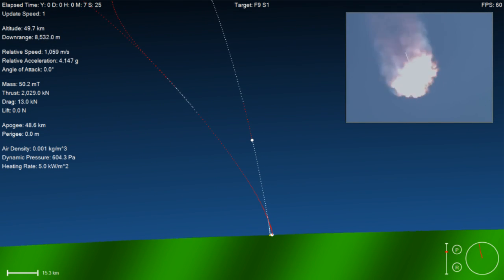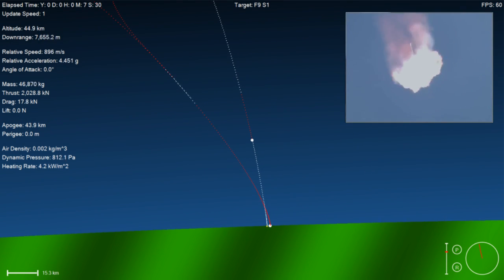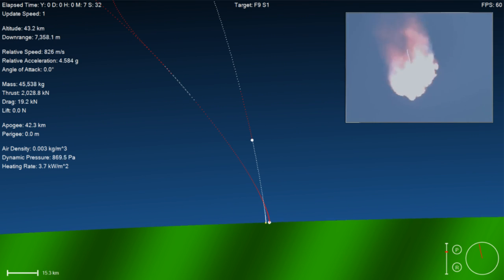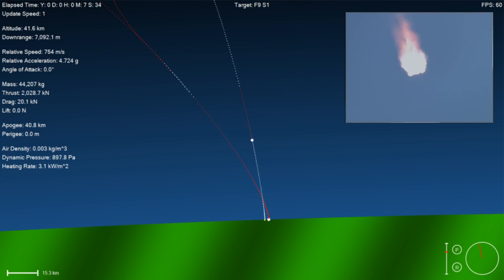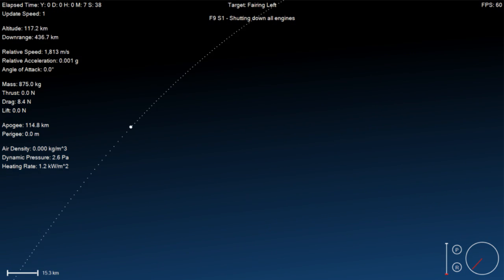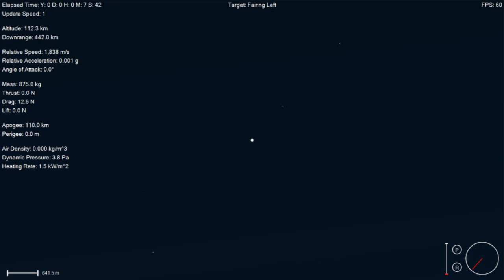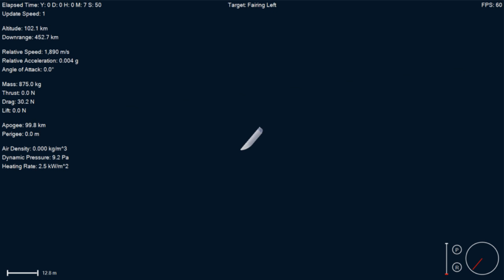This is a 25-second burn. Entry burn has shut down for the first stage. In about 45 seconds, we'll have our landing burn begin. That landing burn will last for about 30 seconds.